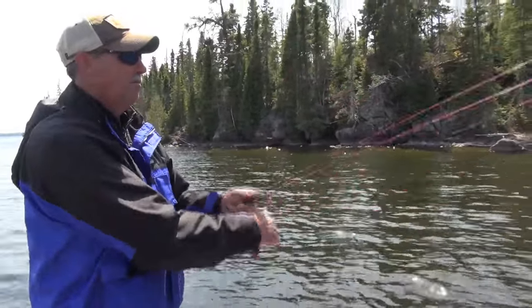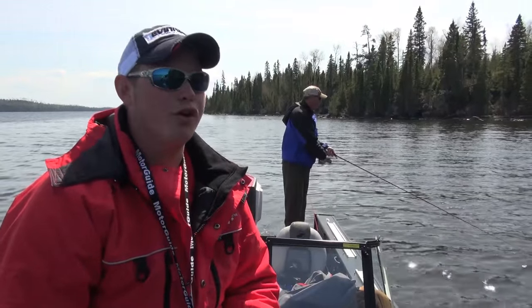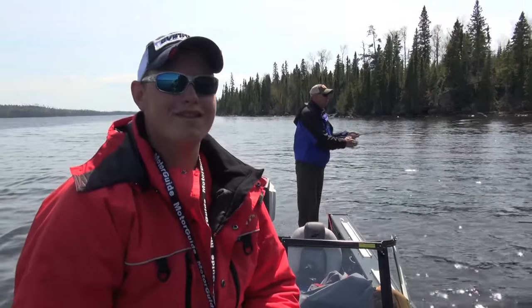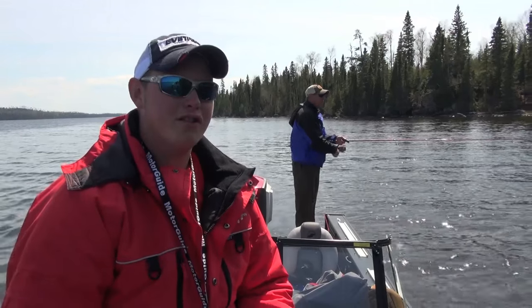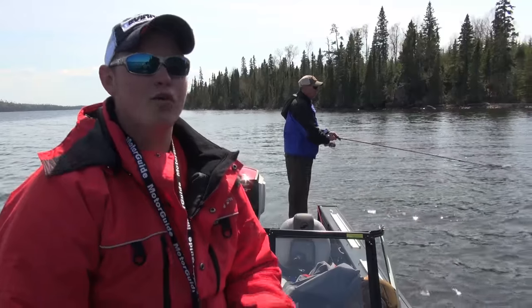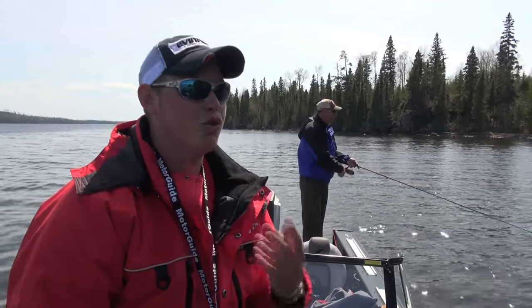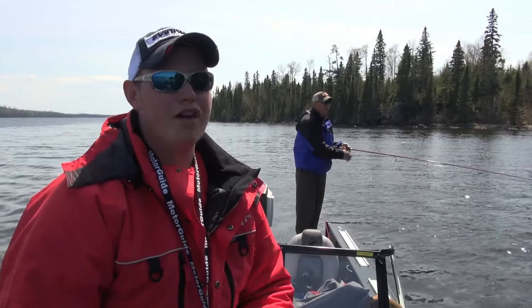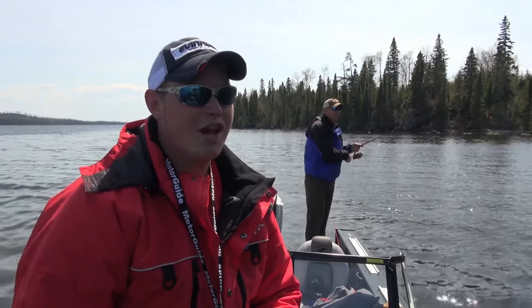One of the most important pieces of equipment is what I have on my face today — these Costal Del Mar sunglasses. Sunglasses are important for two reasons: first, it's a safety factor. Both me and my dad are throwing these spinners today, and if one caught us in the face, we don't have to worry about our eyes. Second is the polarization — these sunglasses are polarized so we can see into the water. Being able to see the fish is a huge advantage. Having sunglasses is definitely something you need on your face every time you're on the water.